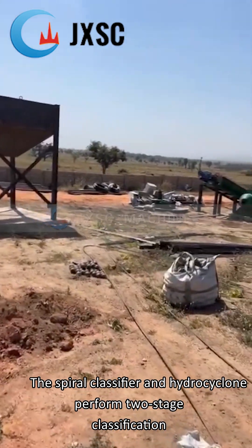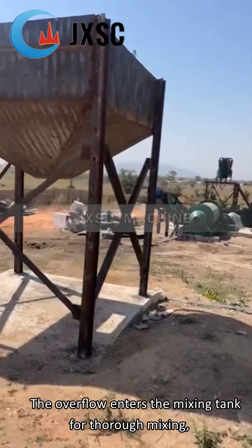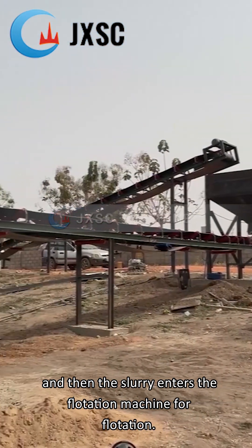The spiral classifier and hydrocyclone perform two-stage classification on the material discharged from the ball mill. The overflow enters the mixing tank for thorough mixing, and then the slurry enters the flotation machine for flotation.